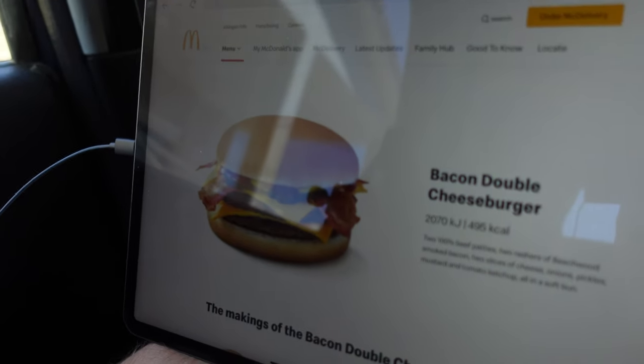Bacon double cheeseburger. Two 100% beef patties, two rashers of beechwood smoked bacon, two slices of cheese, onions, pickles, mustard, and tomato ketchup, all in a soft bun.